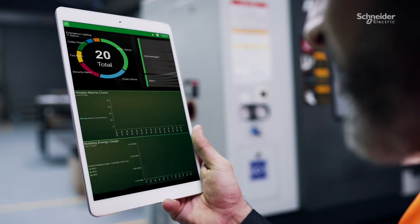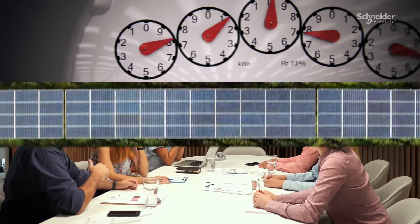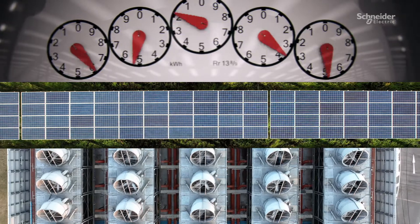This flexible, scalable, and open building management ecosystem helps create more energy-efficient, sustainable, and healthy buildings.